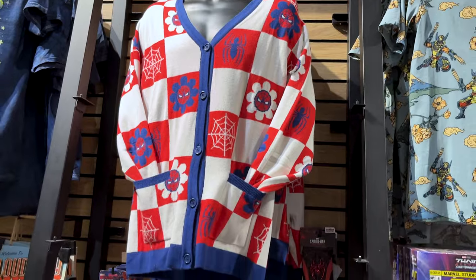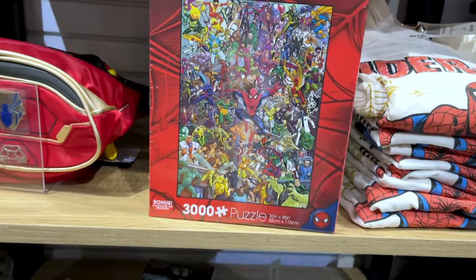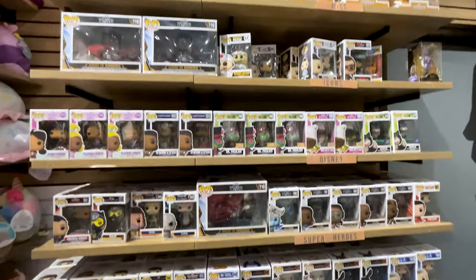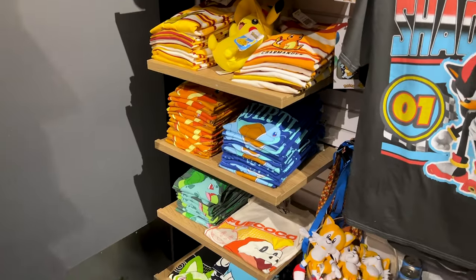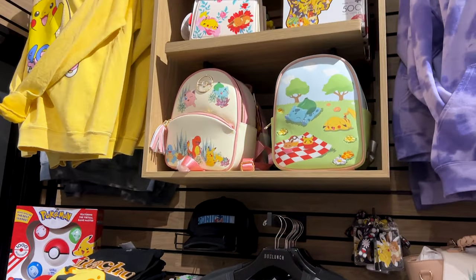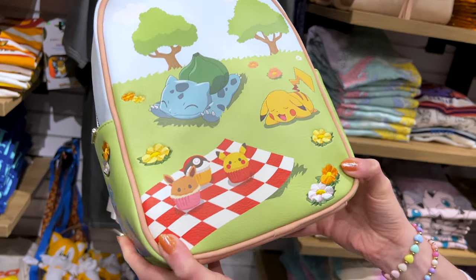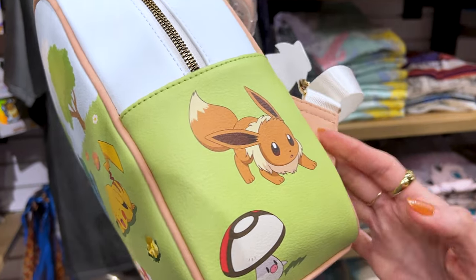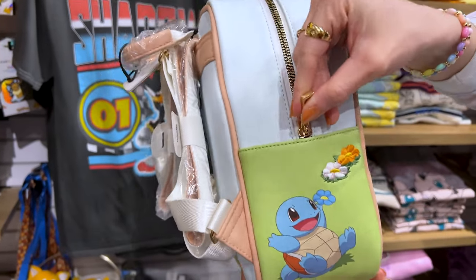They have a lot of Pokémon shirts and merchandise, and this is something I really hope would come to Universal in the United States. This cute backpack has embroidered flowers with the characters having a little picnic. It's a BioWorld bag for $70.